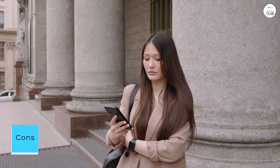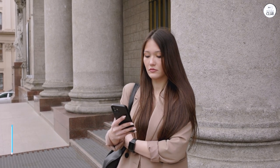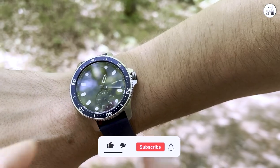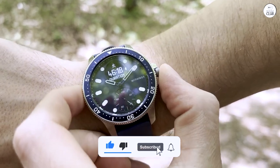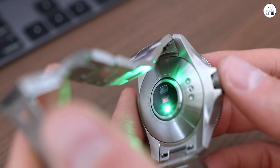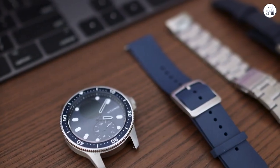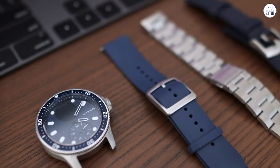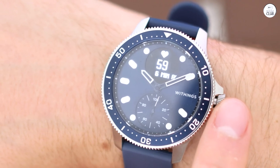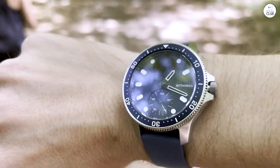Cons: The setup process takes a bit of time — plan for about an hour. The battery percentage indicator on the app isn't entirely accurate; it stayed at 100% for about a week before gradually decreasing. I keep most features active, including message notifications, and I receive quite a few messages daily. Despite this, it easily lasts about three weeks between charges. If it had the capability to store music and pair with headphones, I would have gladly paid double for it.